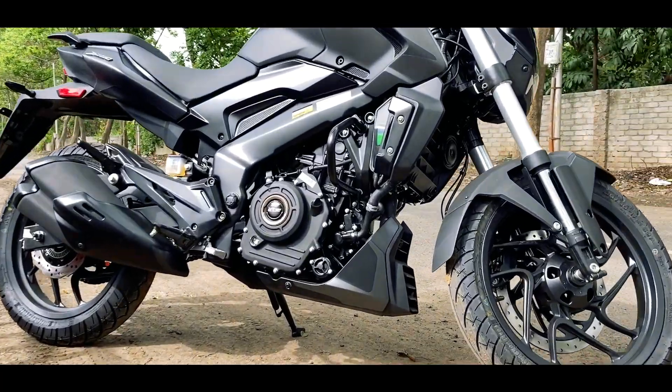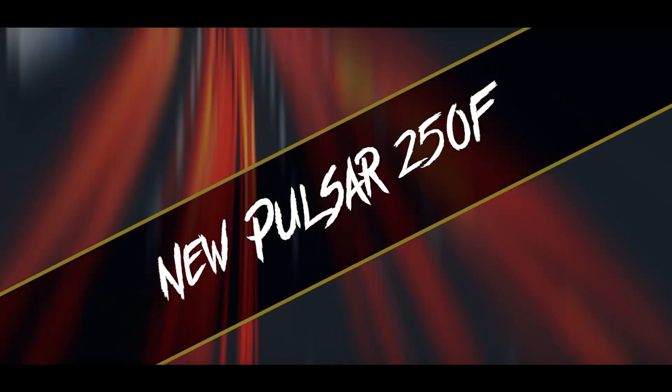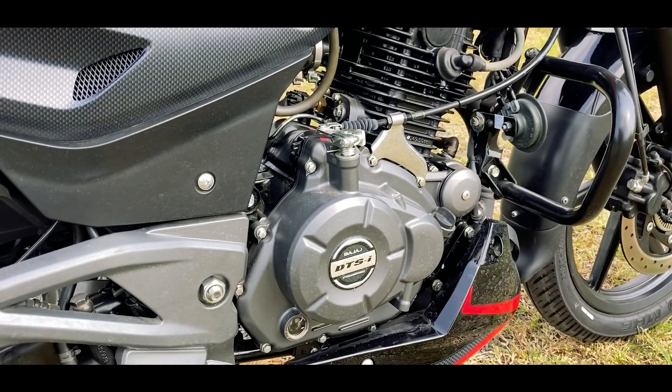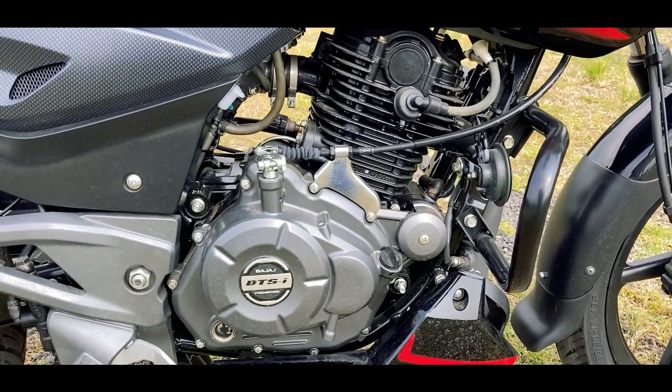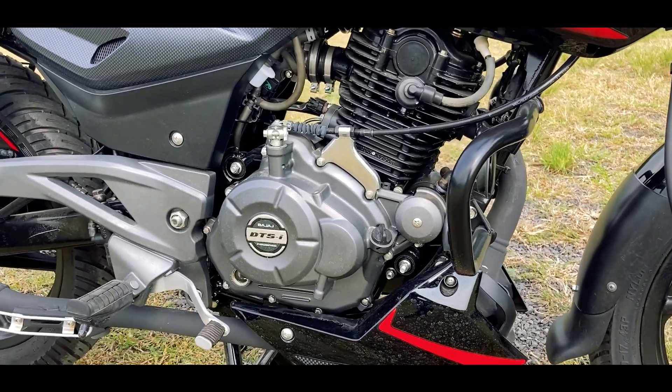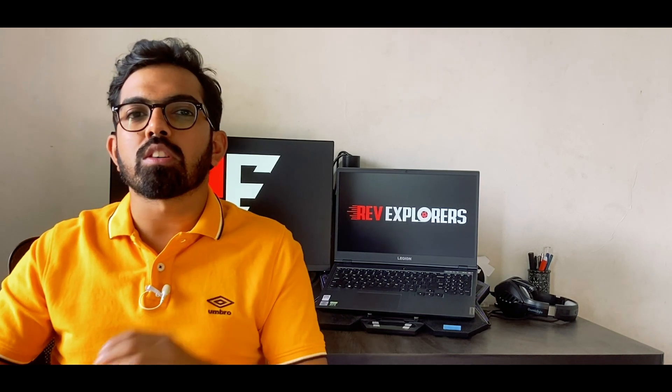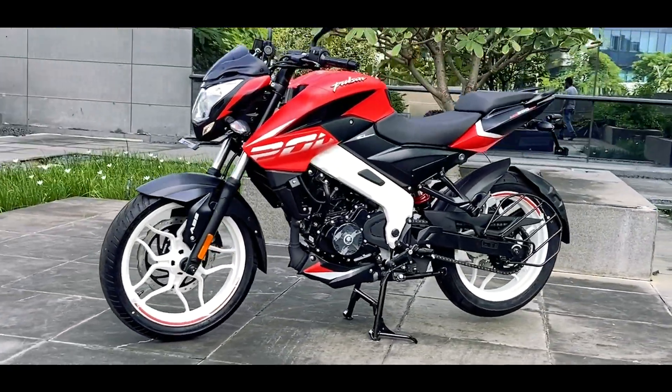We have already seen a 250cc engine on the Dominar 250, which is similar to the Duke 250's engine but positioned more premium. Now the new Pulsar 250F is going to feature a brand new 250cc engine developed by Bajaj — it will not be similar to the current Duke 250 or Dominar 250 engine. Since the ongoing engine maxes out at 220cc, the new one will be a two-valve oil-cooled engine mated with a five-speed gearbox and a wet multi-plate clutch to keep costs in check.